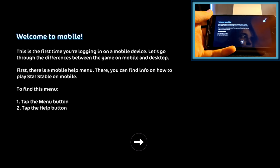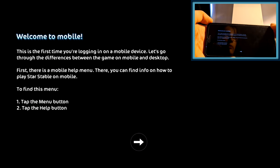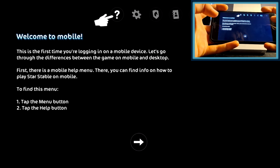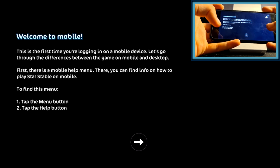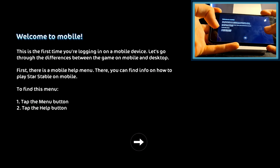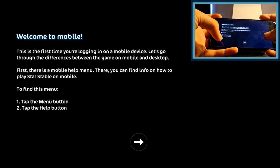My fears are that it's going to be laggy and the screen's going to be too small. Because I'm filming my phone screen with my camera here, I can't get as close to the screen as I want. Let's read what it says — it keeps going dark on me, that's kind of annoying. Welcome to mobile! This is the first time you're logging in on a mobile device. Let's go through the differences between the game on mobile and desktop.